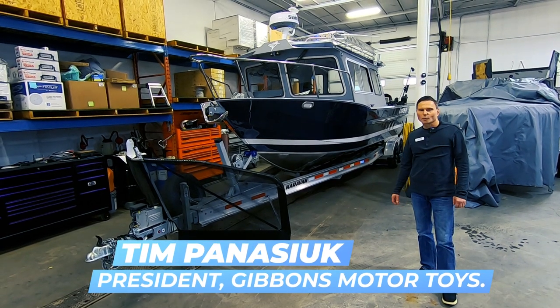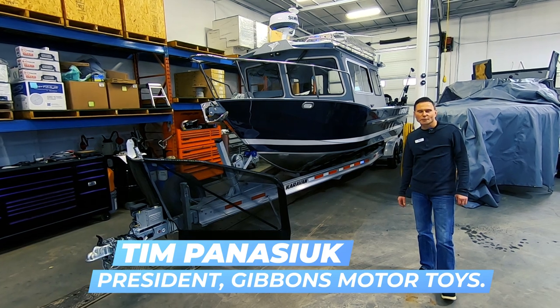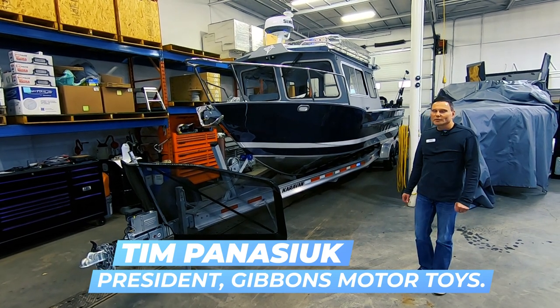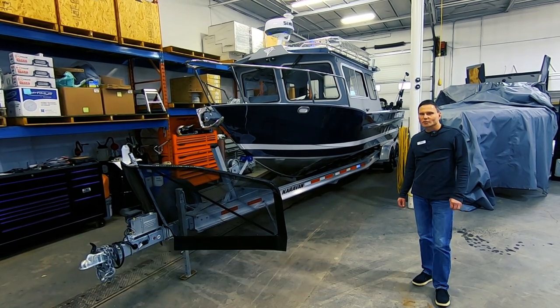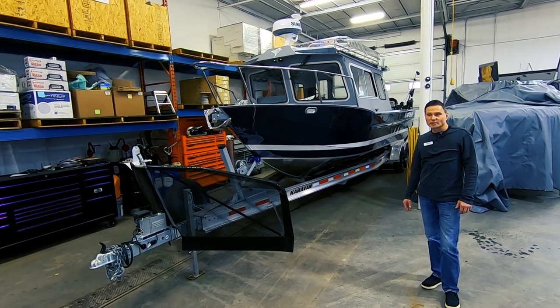Today we're going to be discussing another one of our Coastal Express boats, and this is the biggest of them all — this is our 28-foot. Like we did with our 24-foot, I would encourage you to watch that video as well because there are a lot of parallels between the series of boats.